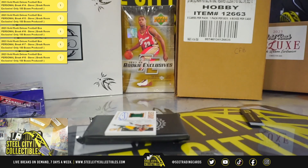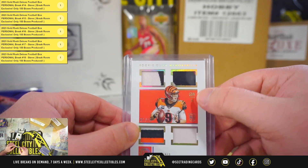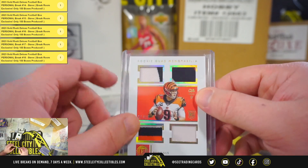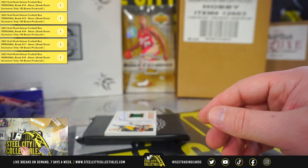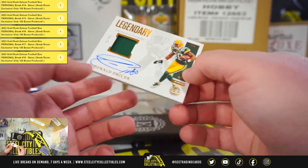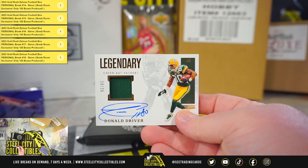Really nice hit there — quad patch, number one of 15. The bottom left is three colors, three colors in the top right, and looks like a piece of the number on the top left. Nice patches out of 15. Legendary material signatures, Donald Driver, number 10 of 25.